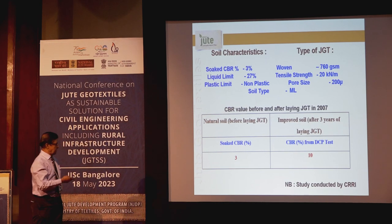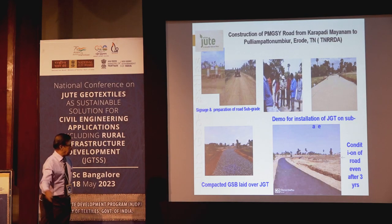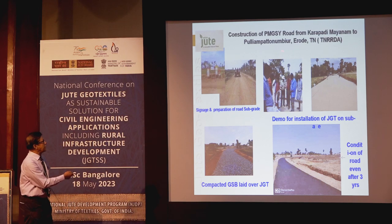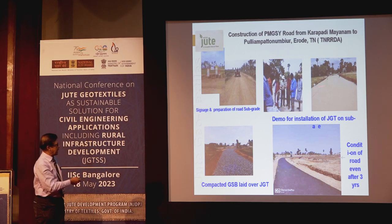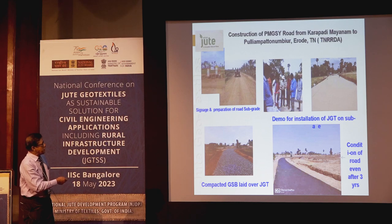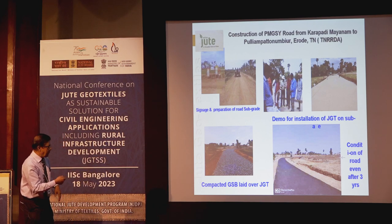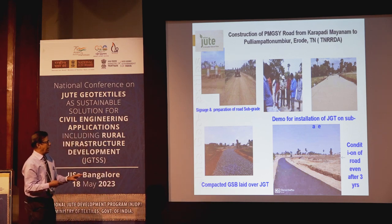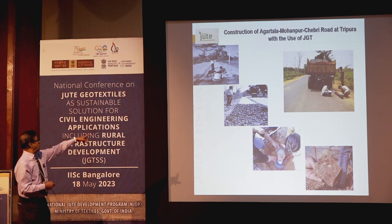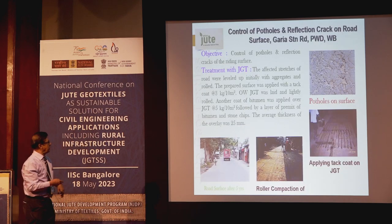This road was constructed by Tamil Nadu TNRRDA at Erode district — an 8.9 kilometer road constructed with jute geotextile. The same type of fabric was laid. The NJB team provided installation guidance at site. Even after three years, there was no subsidence and nothing went wrong. TNRRDA is also happy. Dr. Malaidev is present here and will show this during his presentation.